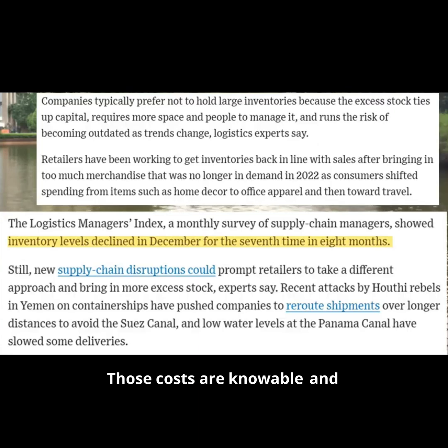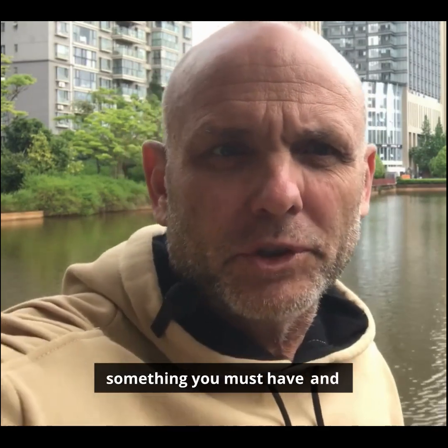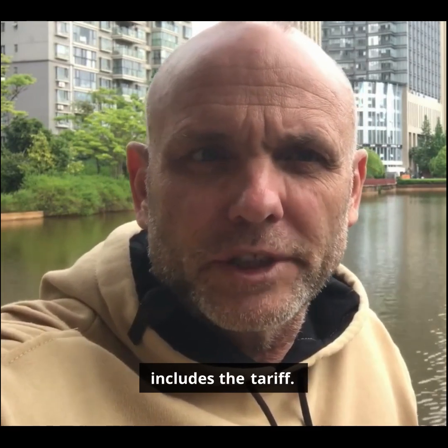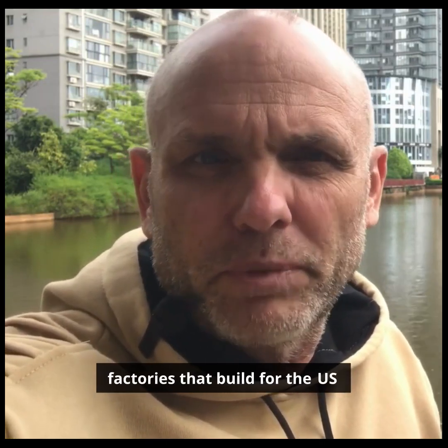Inventory managers are paid to keep those costs down. Last year, they were cutting inventory levels. Major retailers like Walmart updated their forecasting and shifted to smaller shipments. They can predict lead times better, and Walmart was cutting inventory even while growing sales. You will wait, unless it's something you must have and know you can turn at a large markup — which includes the tariff. So there is a lot of uncertainty, which is putting a big dent in production from factories that build for U.S. markets.